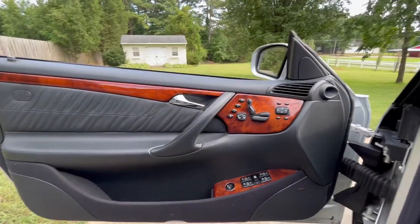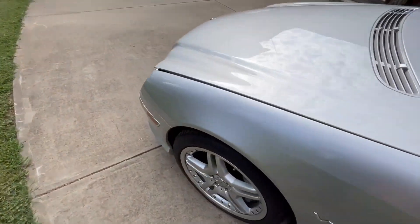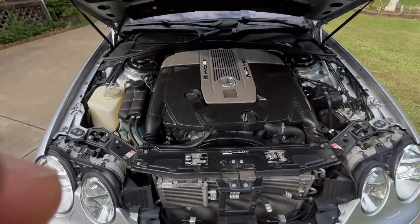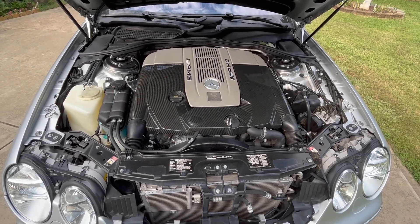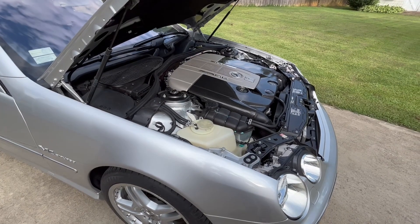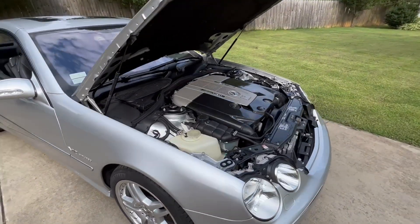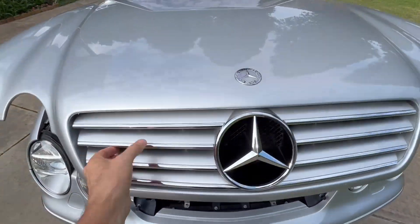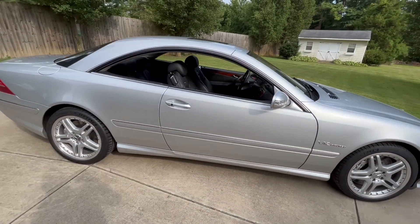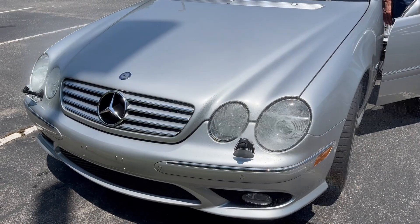Let's take a quick look under the hood. Dang, that's a lot of engine in there. And one more view with all the windows lowered, showing off that clean airy roofline. Beautiful. Awesome.